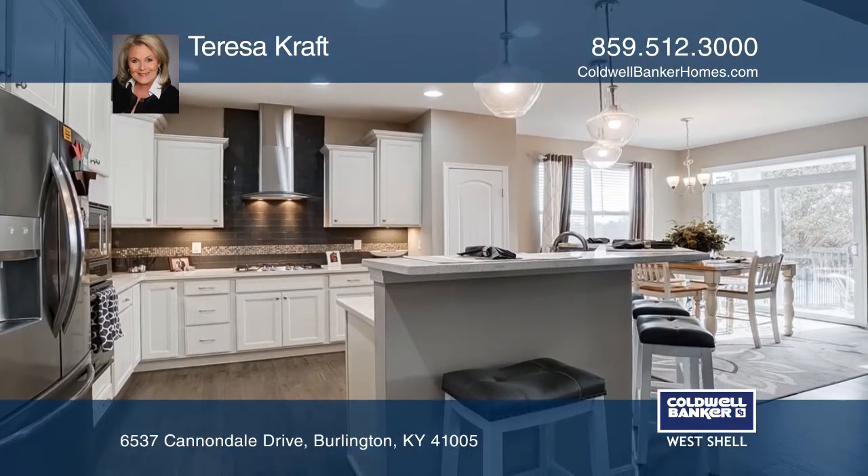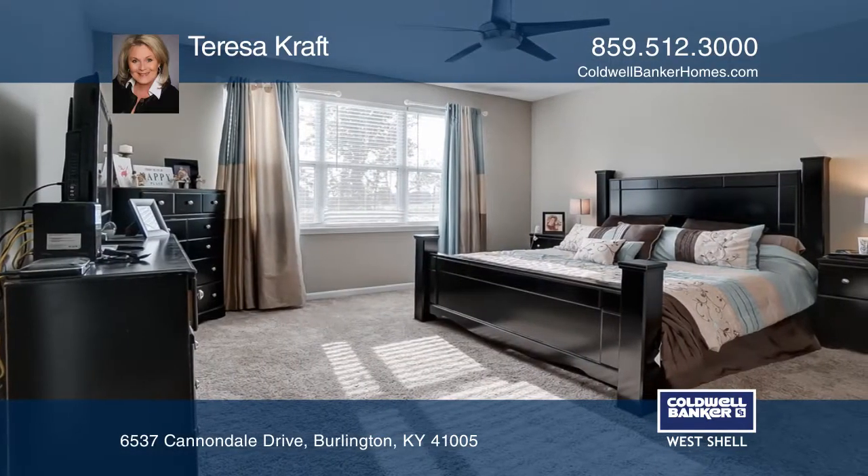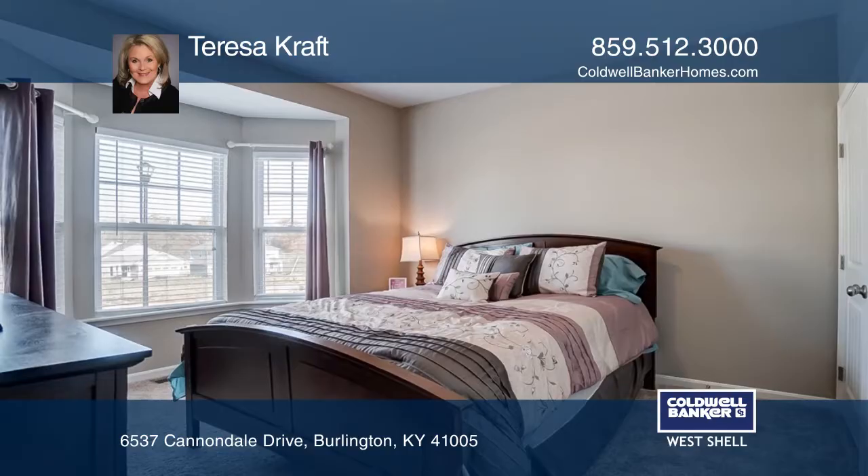Enjoy entertaining in the open kitchen with crisp white cabinets, rich quartz countertops, tile backsplash, gleaming wood floors, and nine-foot ceilings.